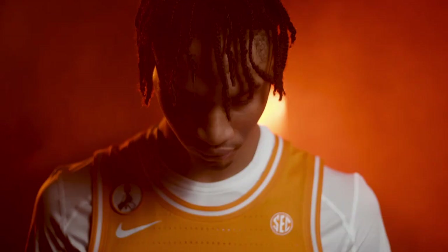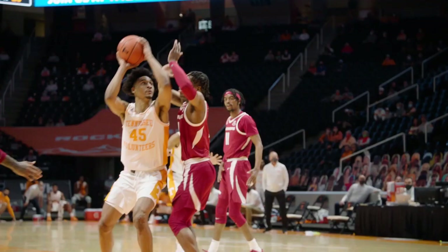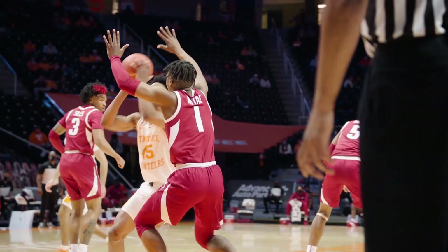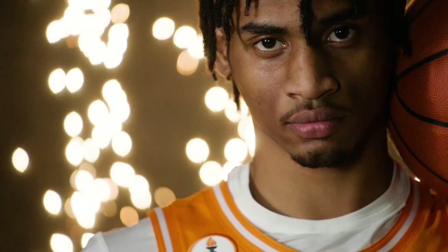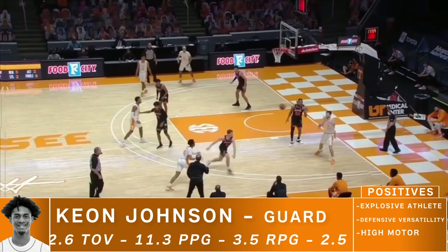Keon is a tough prospect to evaluate because you see his insane upside, but you also see the things he needs to improve on before he becomes a solid NBA player. And when you're talking about a potential top-10 pick, you must highlight his major weaknesses. But before we begin with his weaknesses, let's start off with his strengths.